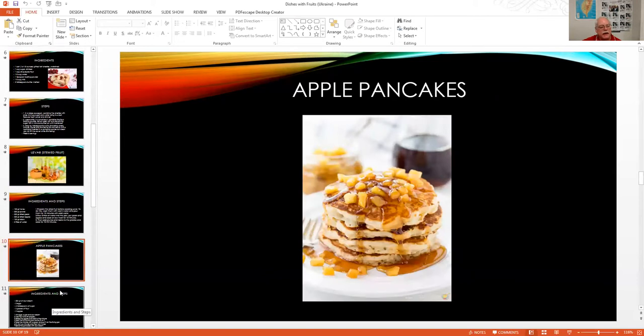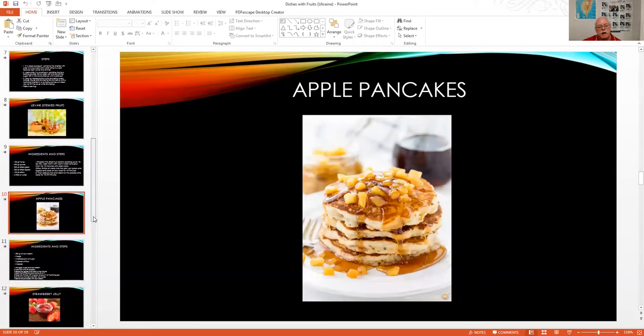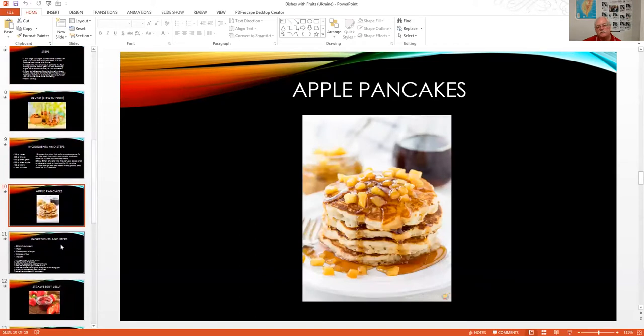Apple pancakes are really popular. The recipe uses 500 grams of sour cream, two eggs, six tablespoons of sugar, two glasses of flour, and five apples. Mix the eggs, sugar, and sour cream; add flour and stir properly; grate the apples and add to the mixture; heat a frying pan with some oil and cook your pancakes.